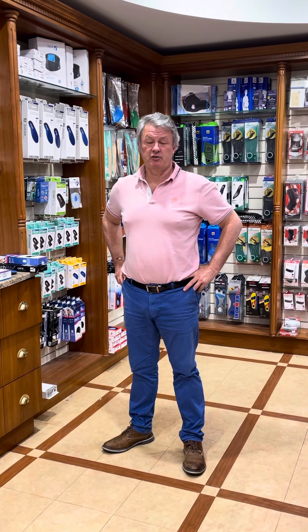Welcome to Kelly's Pharmacy and KellysPharmacy.com, number one specialist for sports orthotics and sports injury products in Ireland.